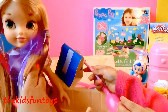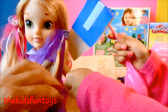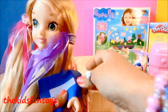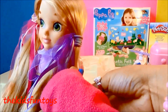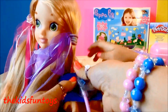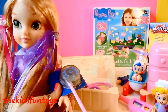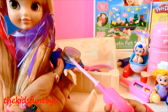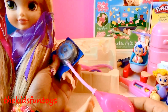Rapunzel's gonna get sick and we're gonna try to measure her temperature. Let's pump the blood pressure cuff — okay, go ahead, pump! Oh my gosh, she is super sick!